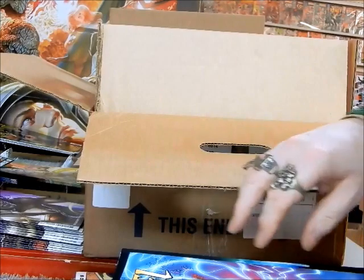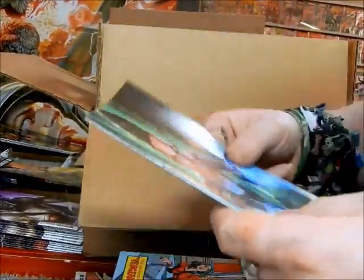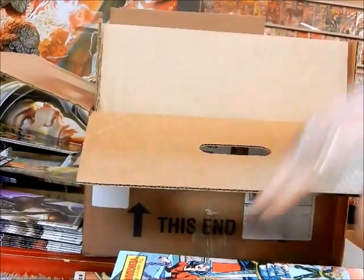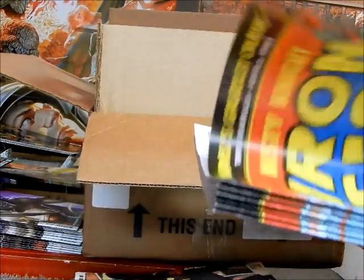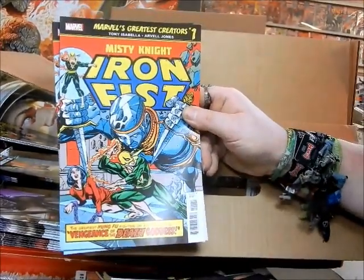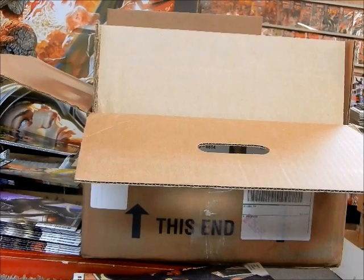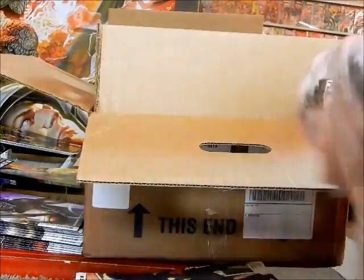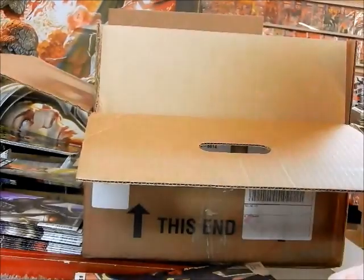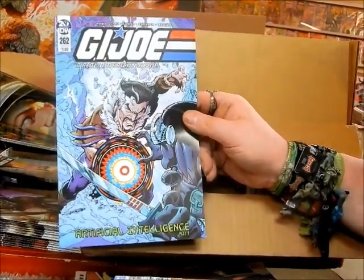We've got the new Animosity set aside for a pull customer. Grendel — this is cover C, set aside for that customer. Here's the Battle Lines cover for Siren, set aside for a customer — no shelf copies whatsoever. If I had more people buy it, I'd buy more copies. Here's a Marvel Premiere reprint — number 21, first appearance of Misty Knight. They're calling them Marvel's Greatest Creators now — they should still be True Believers. New Bone Parish copies set aside for pull people. New Invader Zim, cover A, my only copy. New GI Joe number 262 with a cover that looks like J. Scott Campbell — set aside for a pull customer.